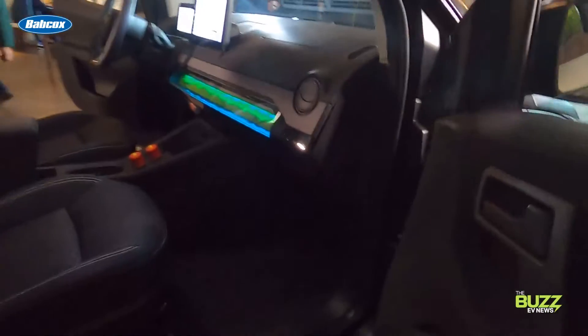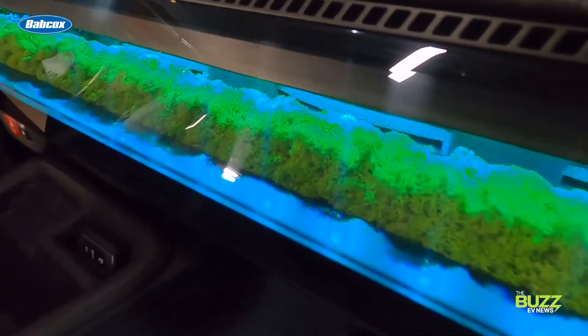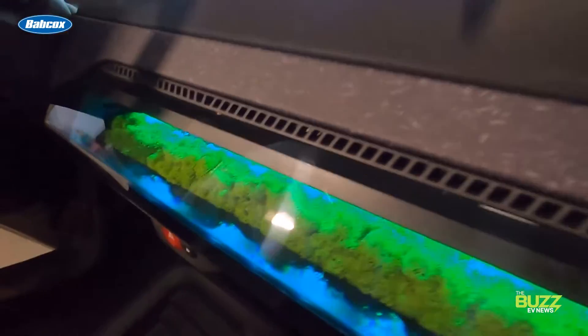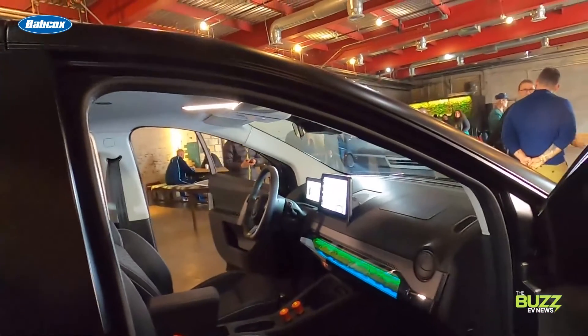Before I go, I have to mention my favorite part — the moss. It gives the car this kind of otherworldly look with the lights and the texture, and it's good for your in-cab environment too. We need more forest floor in our cars.